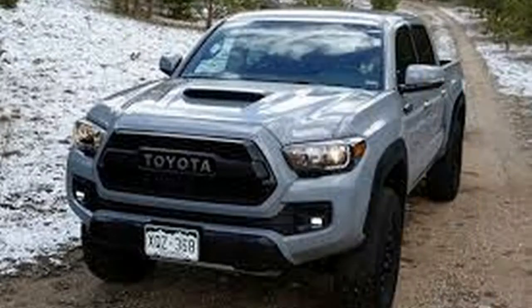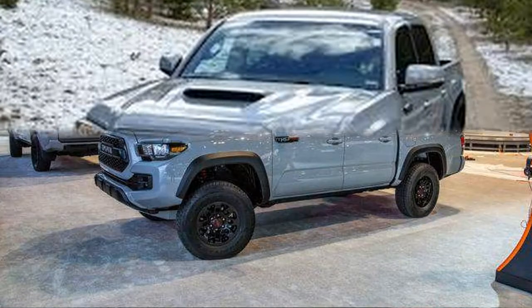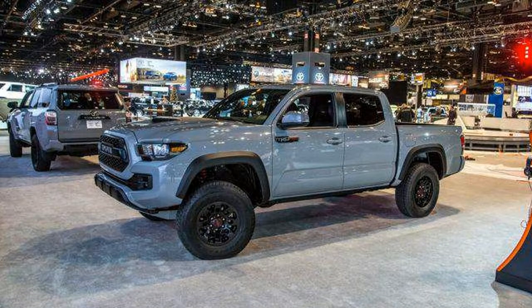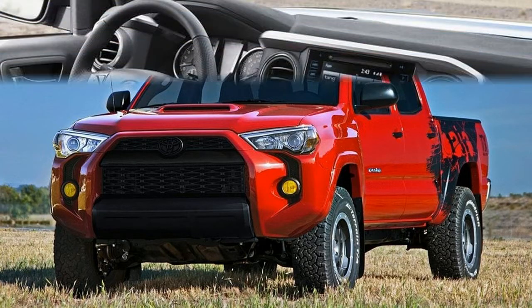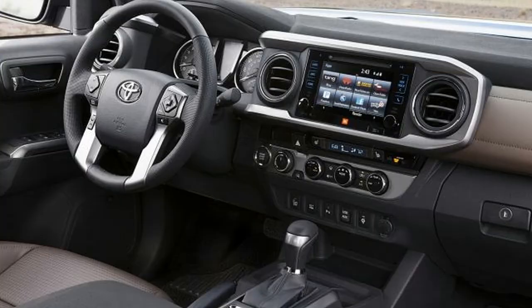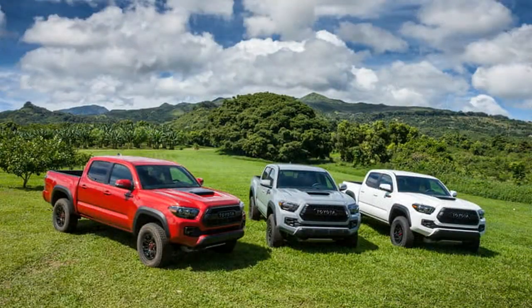TRD Sport, TRD Off-Road, and Limited trims are now available with the cement exterior color. TRD Pro models get the Cavalry Blue exterior color, which replaces cement. Midnight Black replaces black in all trims.